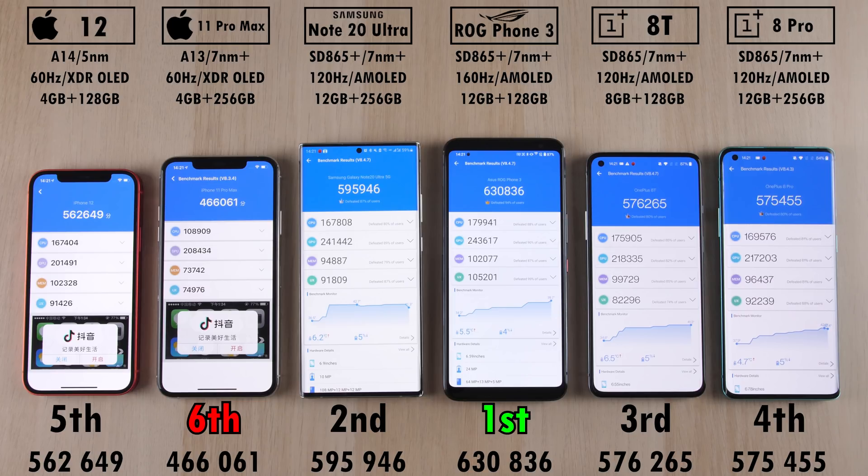Third place goes to the OnePlus 8T — slightly newer than the OnePlus 8 Pro but using the same chip, so it's no surprise the scores are very similar. The Samsung Galaxy Note 20 Ultra is almost at 600,000 points; I can't seem to get it past that 600,000 barrier. But I can't say the same for the ROG Phone, since I always get over 600,000 — 630,000 points on the ROG Phone 3.